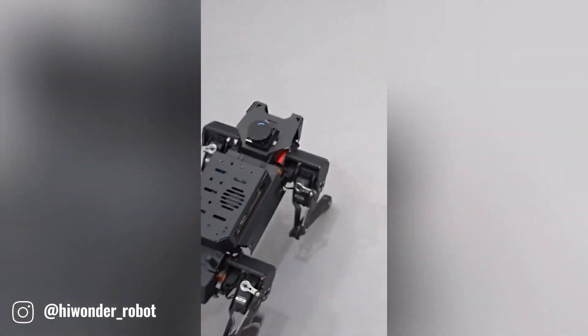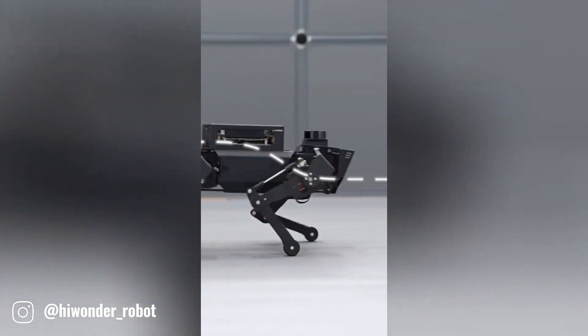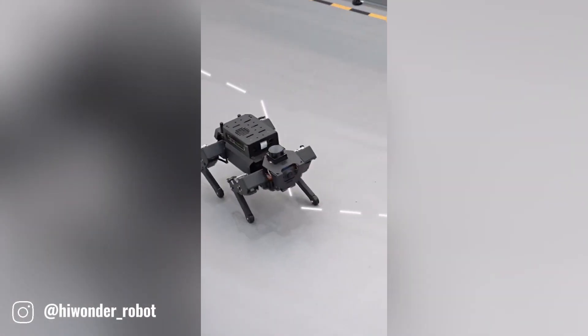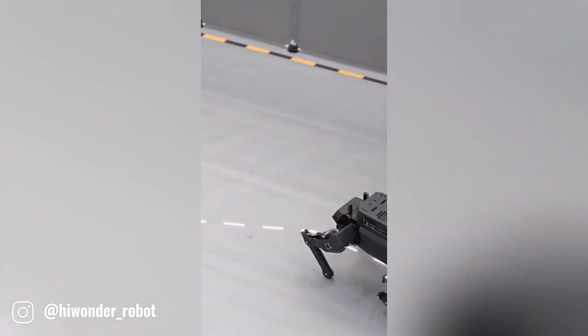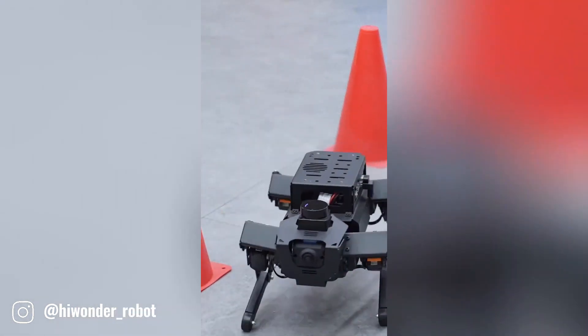The Jetson Rossbug is a specialized robot platform designed for research and development in the field of robotics. Based on the NVIDIA Jetson platform, it offers powerful computing capabilities and is equipped with the Robot Operating System.